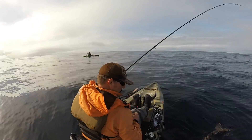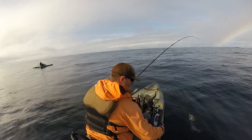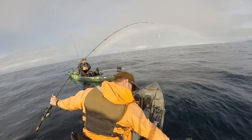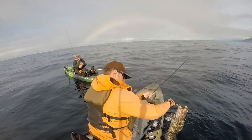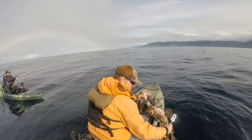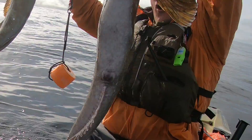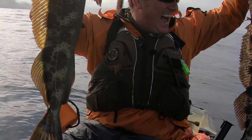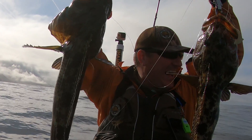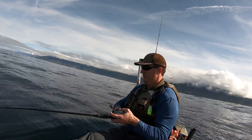Holy shit! Oh wow! You mind giving me your grips? I don't want to gaff both these — two nice lings! These are both 30s dude! You got your grips? Do they float? They should! Oh! See you later dragon! There we go!